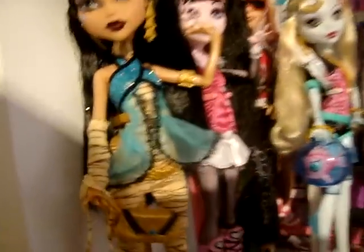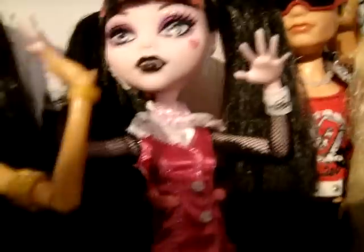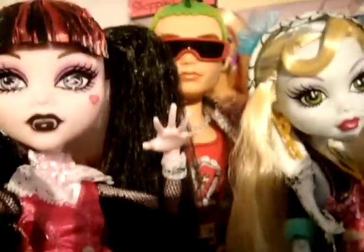Now one thing I absolutely love about these is the detail in the fashions and in the accessories. The earrings are awesome, the facial paint is awesome, and the detail in the clothing is just awesome as well. I cannot tell you how awesome I think they are, except Deuce. I think he looks like a fag, excuse the expression, I'm allowed to say it.